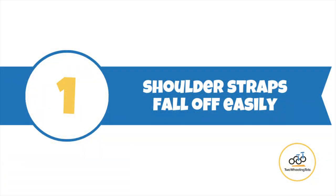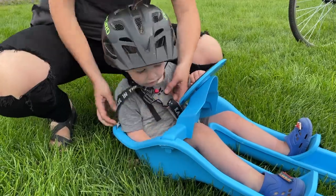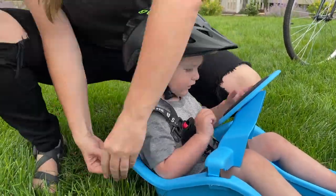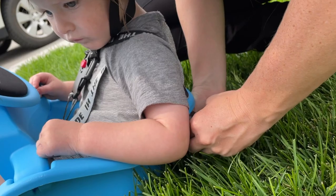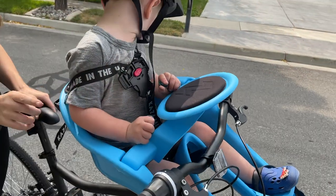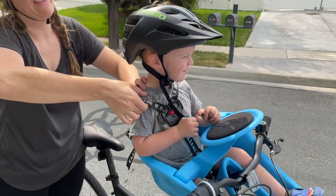Number one: the shoulder straps fall off easily. The shoulder straps are quite difficult to adjust correctly, and even once they are adjusted, they're notorious for sliding off kids' shoulders. One of the main reasons the straps slide off is due to the very low seat back of the iBert. The straps have to go all the way up a child's back and over their shoulders before they reach the buckle on the front of the child. This long journey often leads to the straps falling or slipping down.